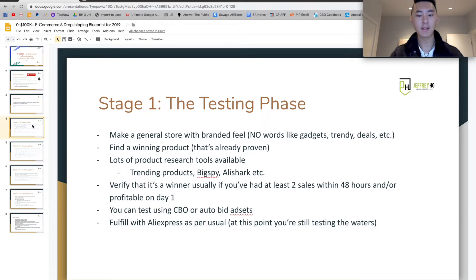You can test these products using CBO or auto-bid ad sets — $5 to $10 a day with about 10 ad sets still works. Or you could use a CBO at about $100 and test about five to eight ad sets. For CBOs, the fewer the ad sets the better, because it's going to distribute budget more evenly — so don't put like 20 ad sets in there. At this point, you're just going to fulfill via AliExpress as per usual. You don't have to move out of AliExpress just yet because you don't know whether the product is a winner or not. That's going to be the testing phase.